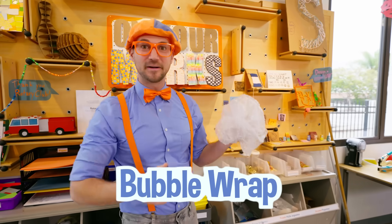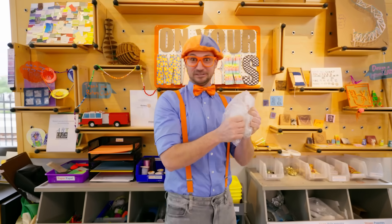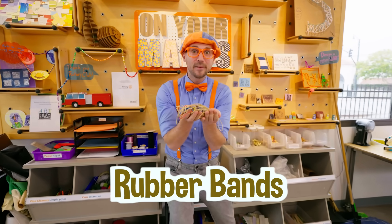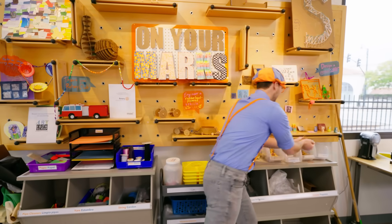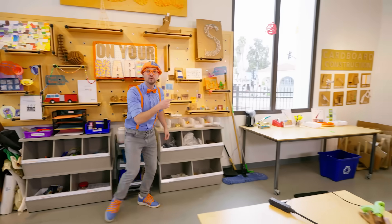Some bubble wrap — listen to this! What else do we have here? Rubber bands. I like rubber bands. Hope we get to make a craft with some rubber bands. There's someone right over there.